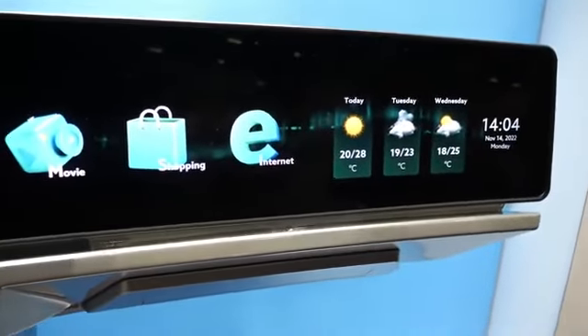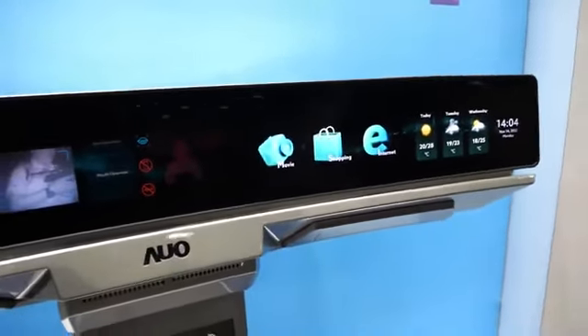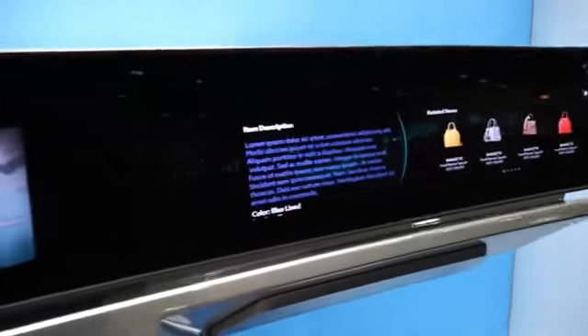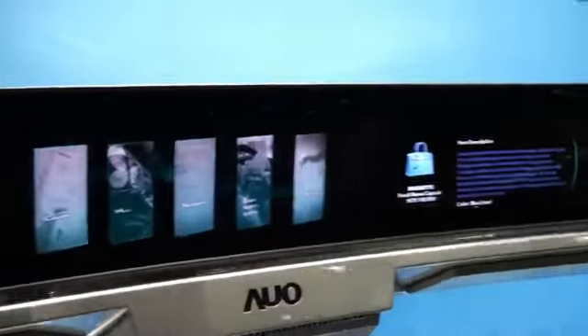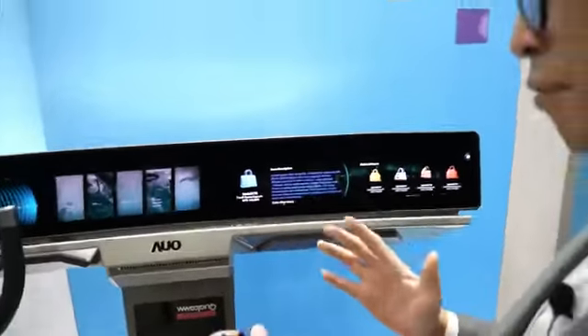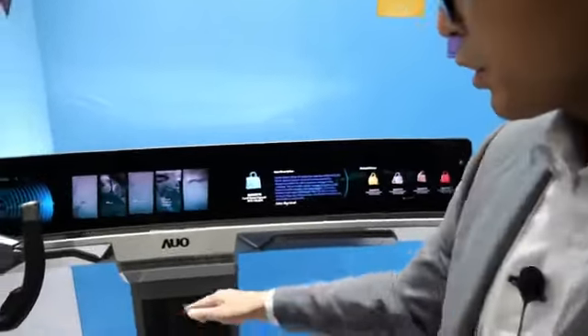This uses LCD with local dimming technology and also has touch. It's only two displays, but we're able to make everything seem seamless, just using our software alone.